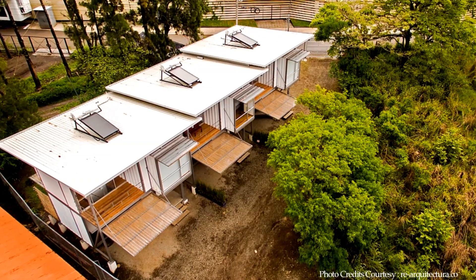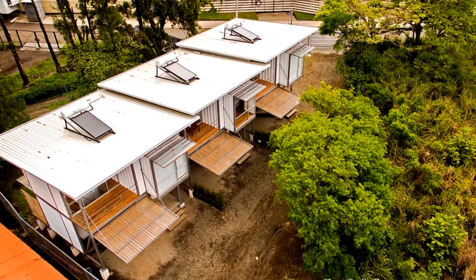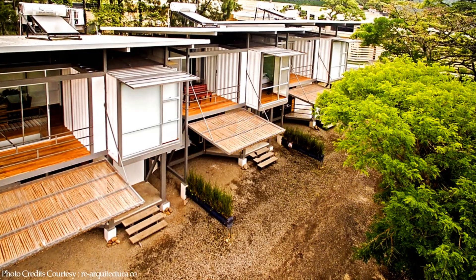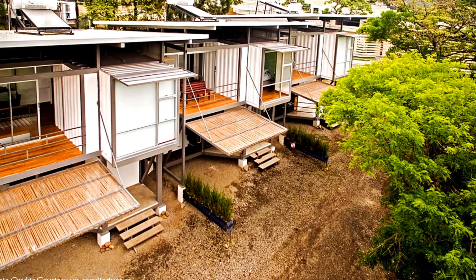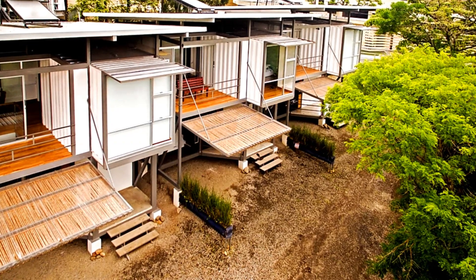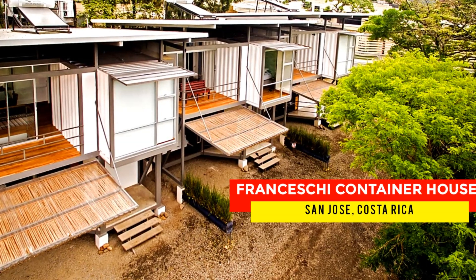The balconies are made from natural wood materials in the spirit of sustainability. The green landscaping and the trees around the building help to soften the industrial vibe of the design. The houses are fitted with proper roofs above the shipping containers to prevent water from pooling on top and to protect the shipping containers beneath.